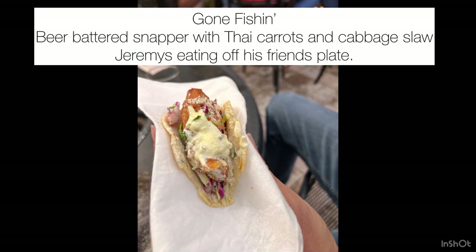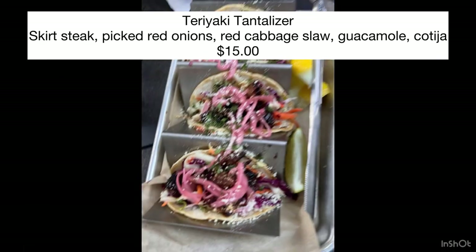Here is a picture of Jeremy eating off his friend's plate. His friend got the beer battered snapper taco and he absolutely loved it. He said the sauce on it was really good.